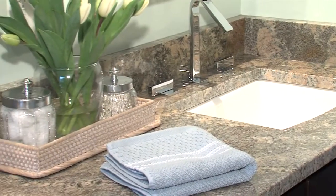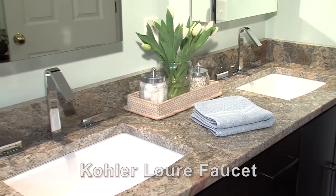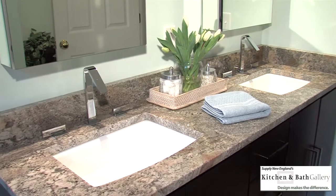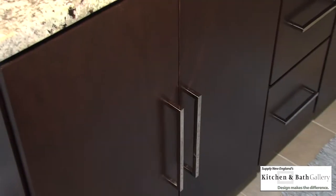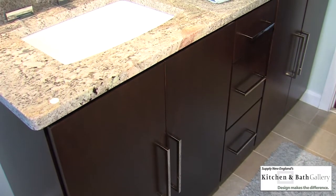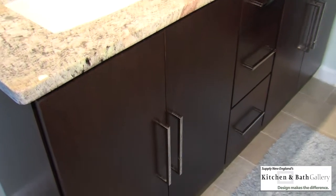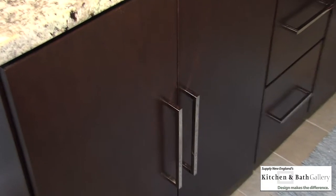The Kohler faucet with the sleek lines is called the Lure — it adds an extra element and height to this vanity. This bathroom vanity is also Craftmade. This flat panel door is called the Brockton, and the hardware chosen also complements the Kohler Lure faucet.